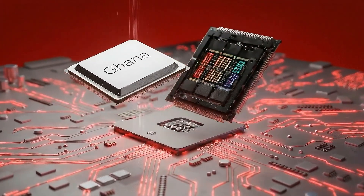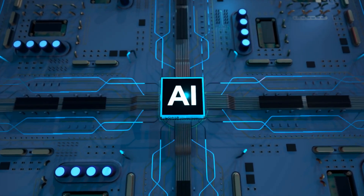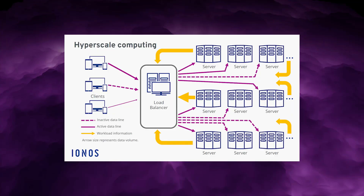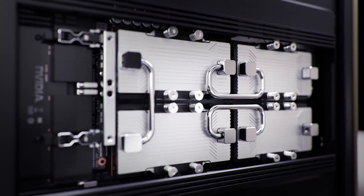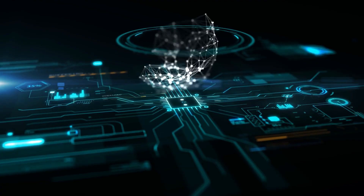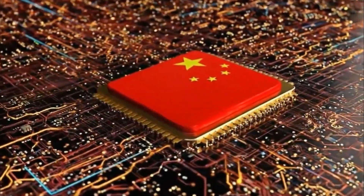Ghana is not just another chip — it represents a structural alternative. Not faster today, but harder to displace tomorrow. Not as flexible as GPUs, but increasingly sufficient as AI workloads converge on predictable patterns. Not as mature as Google's TPUs, but free from hyperscaler lock-in. From NVIDIA's perspective, Ghana is not an immediate global threat — NVIDIA still dominates the cutting edge — but dominance rarely collapses suddenly. It erodes gradually as alternatives become good enough under real-world constraints. If a meaningful share of AI workloads migrates to specialised ASICs like Ghana, NVIDIA's influence weakens — not because it was out-engineered, but because the rules of the game changed.